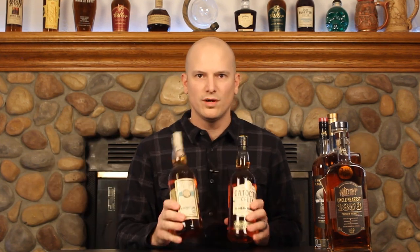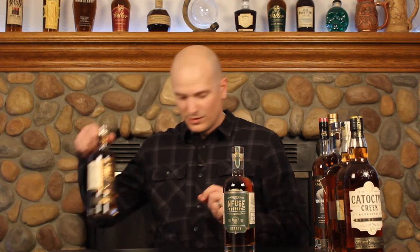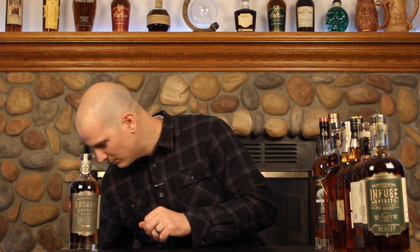Next we have Catoctin Creek. I've reviewed their 80 proof whiskey, and I also have their 46 proof and their barrel proof — I'd like to get into those. Another distillery I've reviewed is Infuse Spirits, now calling their whiskey line Broken Barrel. This is their Heresy Rye and their barrel proof whiskey — I've had those for quite a while. I also just reviewed one of their new limited edition line: the Isle of Pete, and their Sherried cask called the Cask of Amontillado. And this one is their Mizunara barrel aged whiskey.